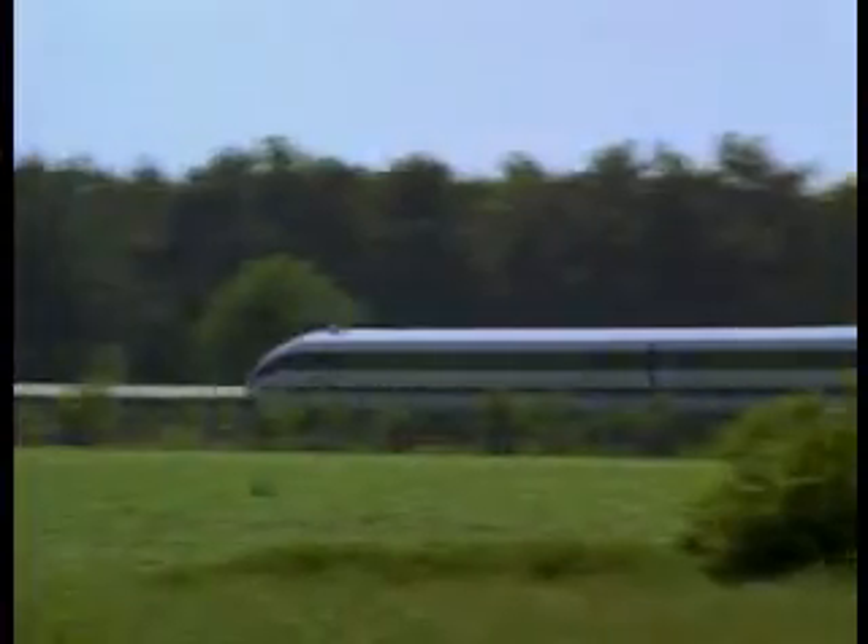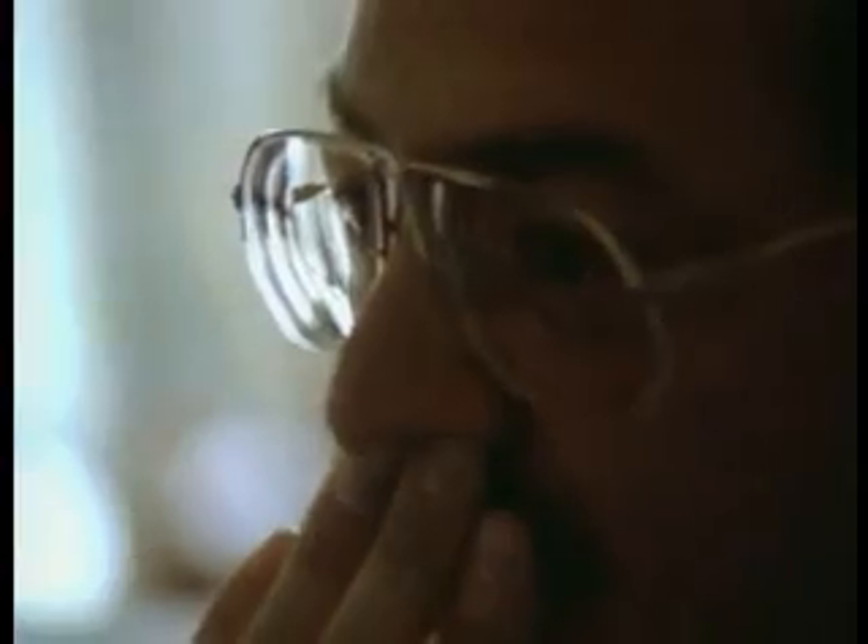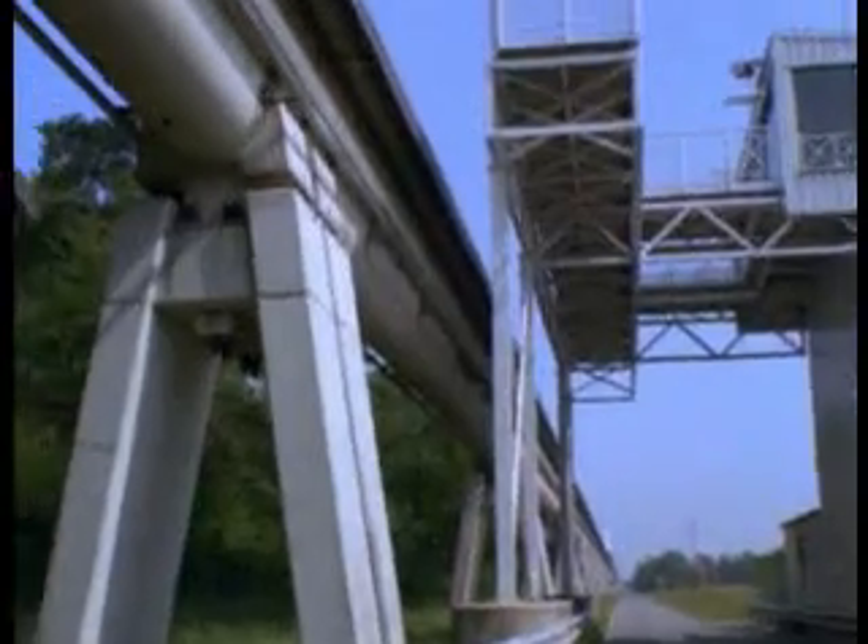In June 1993 the Transrapid 07 established a world record for passenger carrying maglev trains. In routine operation the vehicle floated over the trial track at a speed of 450 kilometers per hour. Since the test facility's configuration does not allow a higher speed, the record cannot be beaten in the Emsland.